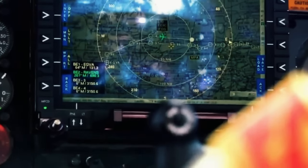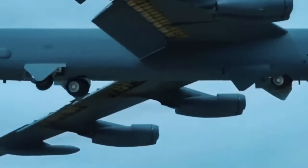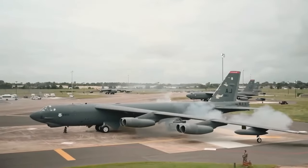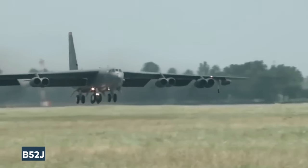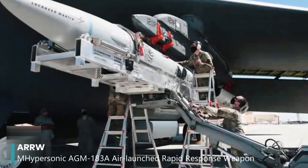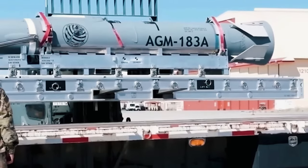The B-52 is also being upgraded with new communication, navigation gear, and advanced weapons — all part of a big plan to keep the B-52 relevant for the US military until the 2050s. The modified B-52s received the designation B-52J, reflecting the advanced technology these planes will carry. One exciting upgrade is adding the hypersonic AGM-183A Air Launched Rapid Response Weapon, or ARRW — a giant leap in the B-52's capabilities.